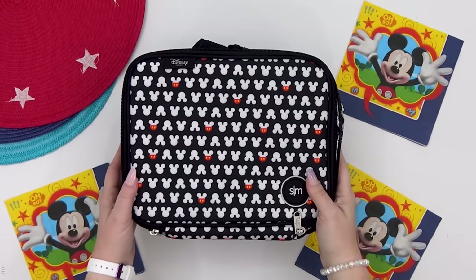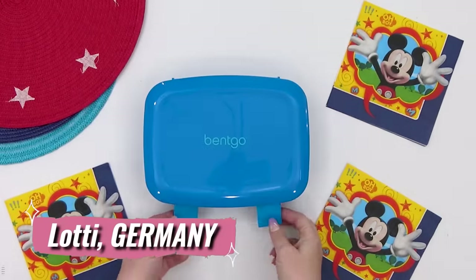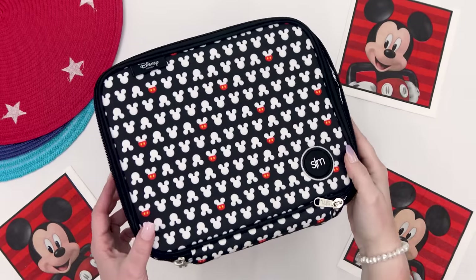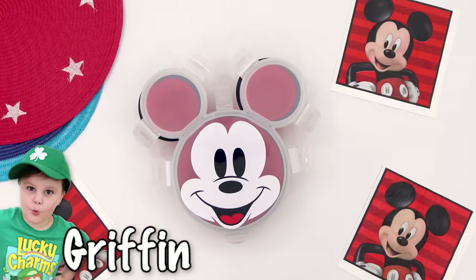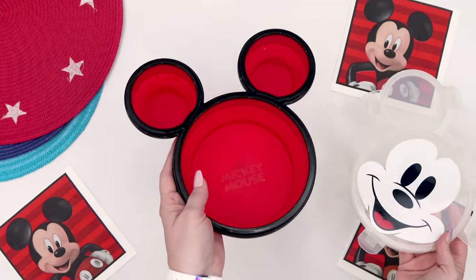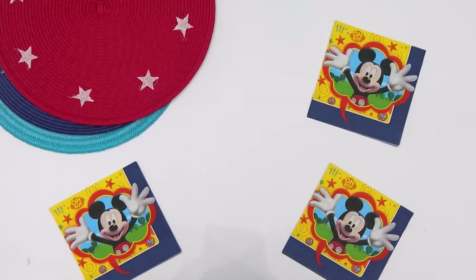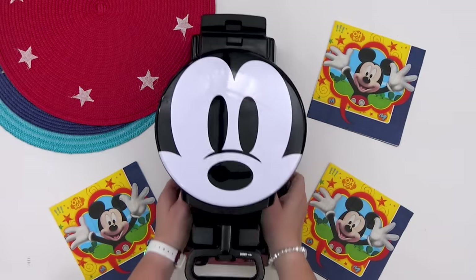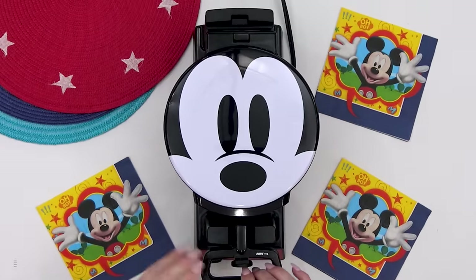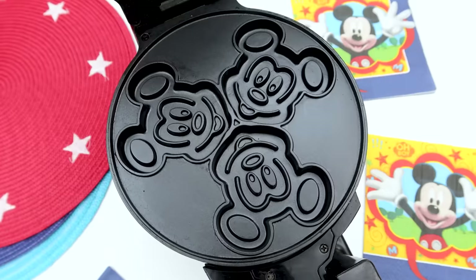First up, we have a lunch idea sent in by Lottie from Germany and she picked out a breakfast themed lunch. Now my son Griffin is actually going to be taking this lunch today so I'm also going to be throwing in some Mickey Mouse flair just for him. Starting with the main course, Lottie suggested making waffles. So for this, I'm getting out my favorite waffle maker which also happens to be my heaviest one too — this is a big guy.